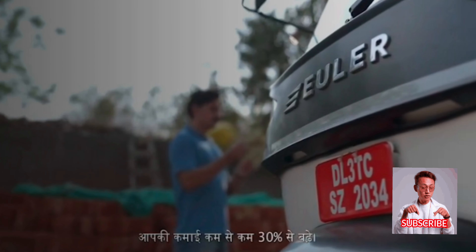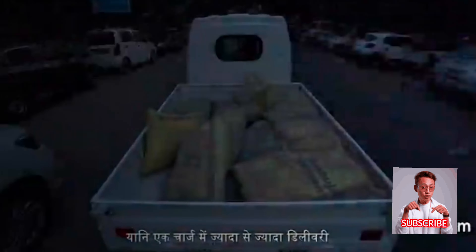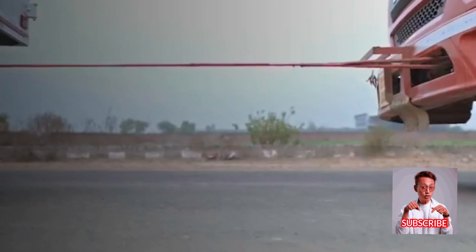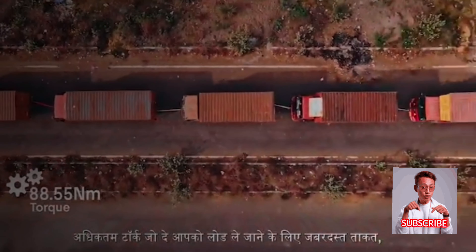Your earnings increase by at least 30% per delivery. Euler Highload gives you a real range of 100 to 120 kilometers in a single charge, which means maximum deliveries in one charge. Maximum torque gives you tremendous power to carry the load.